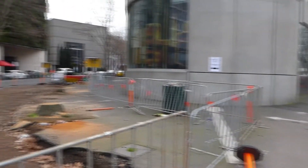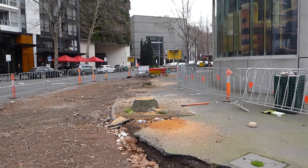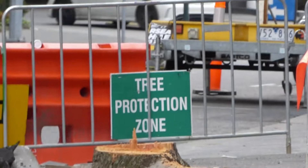And now we have the irony of wood chips and tree stumps in the tree protection zone.